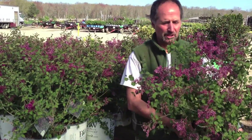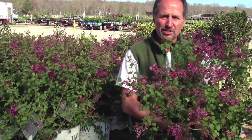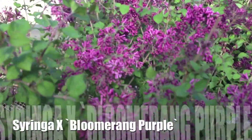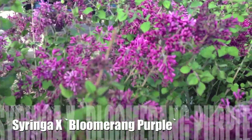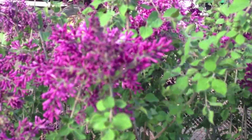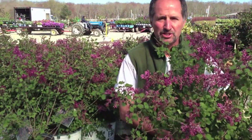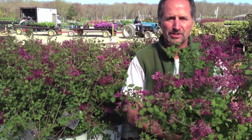Now we already talked about Syringa, but this is the most popular lilac we have right now. This is Syringa Bloomerang Purple in a 3-gallon. Look at the color on this thing. They're big, they're fat, and they are ready to sell this weekend. We've got 2-gallons also, but this is going to be the star of your garden center.